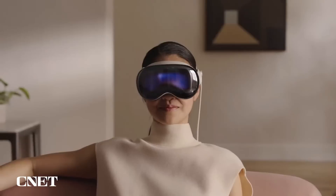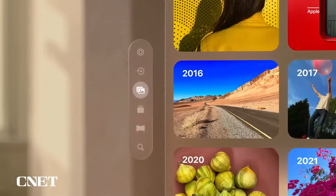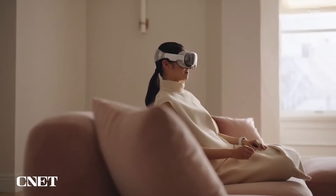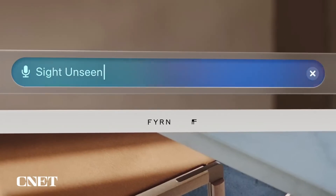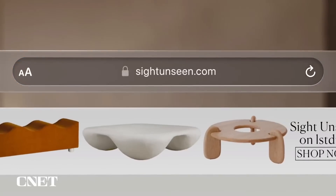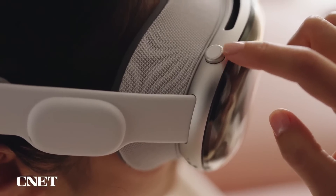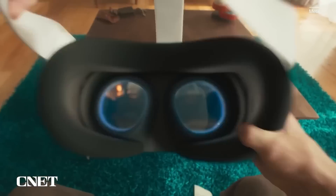Let's look at how these devices work. The Vision Pro is controlled by users' eyes, hands, and voice. You can browse through apps just by looking at them and tap your fingers together to select, flick your wrist to scroll, and use your voice to dictate. The idea is to make it feel like digital content is physically there in your space. You can turn the digital crown on the side of the headset to control how much of the virtual or physical world you're seeing. The Quest 3 also blends physical and virtual worlds so you can interact with both simultaneously — for example, playing a virtual board game on your kitchen table or decorating your home with virtual art, according to Meta.